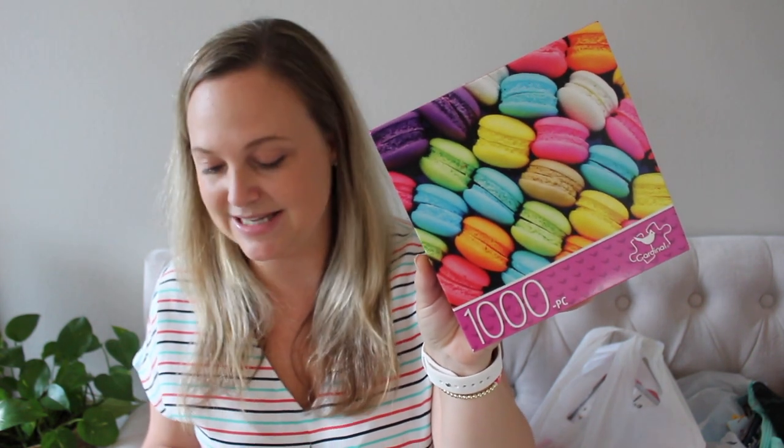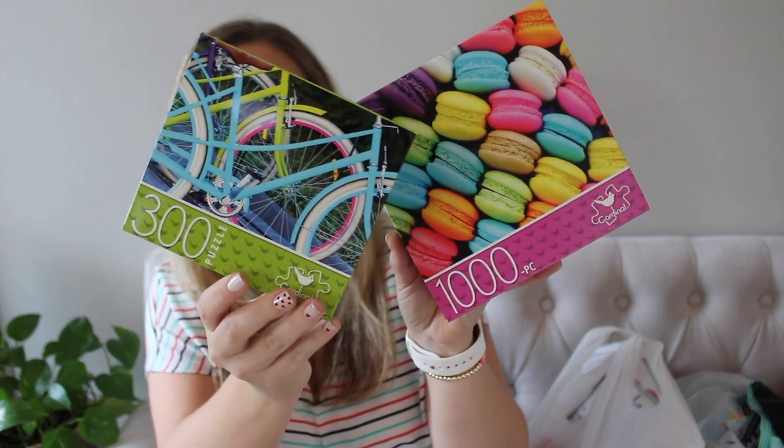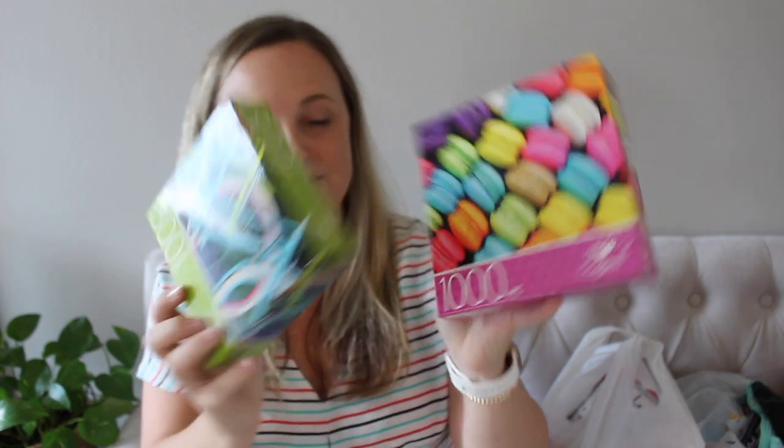I was gonna share over on Instagram, but I think today's YouTube video will be a little bit easier because I have a lot of stuff. Let's go ahead and jump right in to the dollar spot stuff first because I have a good handful of that since I'm making baskets for the kids. I grabbed these puzzles — this one here is a thousand puzzle pieces and this one here is 300, and it's a cute little bicycle. These will be really, really fun to do with the kiddos, especially my daughter who loves puzzles.